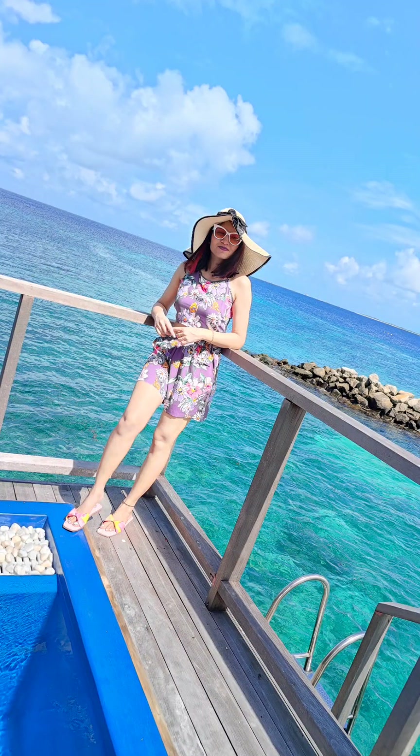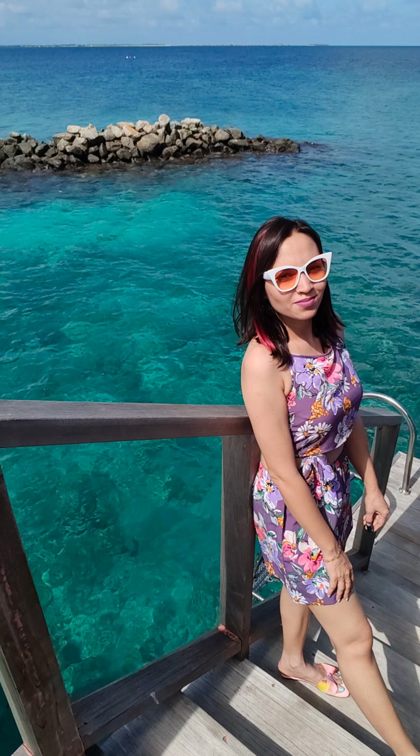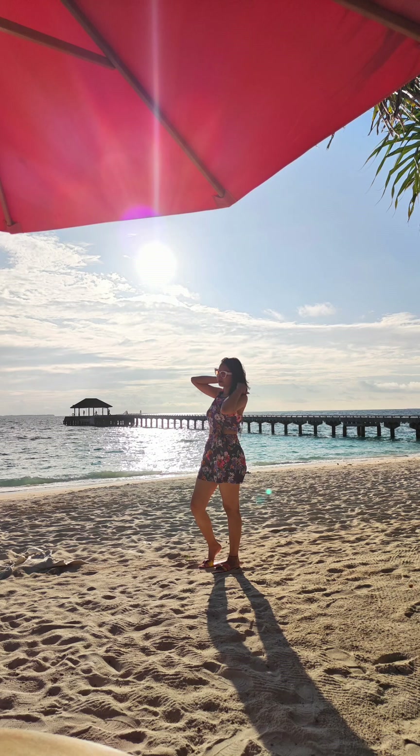Next day, I wore this purple coat set — it's a crop top and shorts with a floral print. In the afternoon there was a little bit of rain, so I carried a sun hat. For Maldives, you need breathable and comfortable clothes. Try not to wear denim or very heavy fabrics, as the weather is a little humid here.